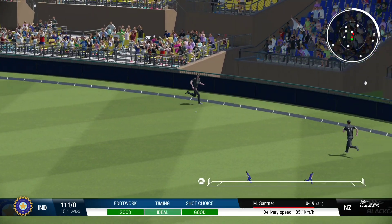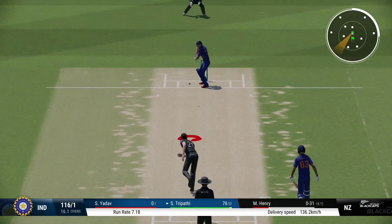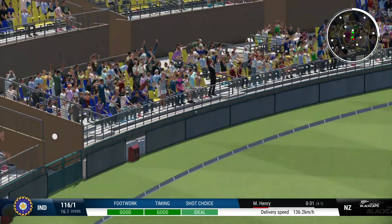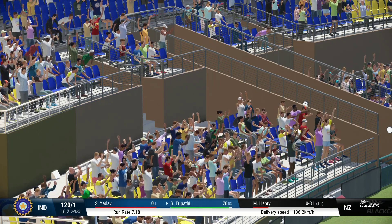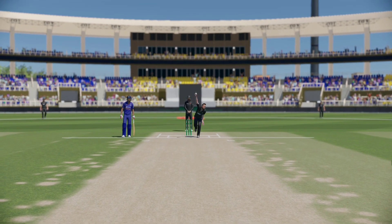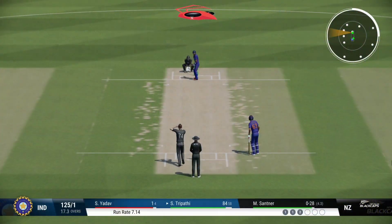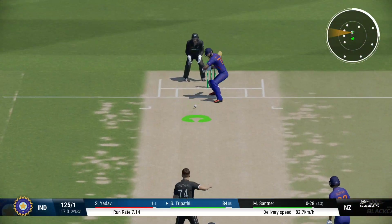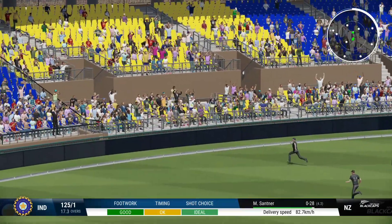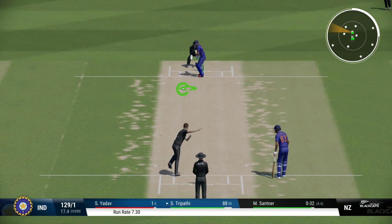Just about timed that perfectly. That's right out of the middle of the bat — had all the time in the world to get in position to play that ball, timed it nicely for four runs. Catch! Four runs, square of the wicket. Excellent shot — found the middle of the bat. And believe the wicket will come.